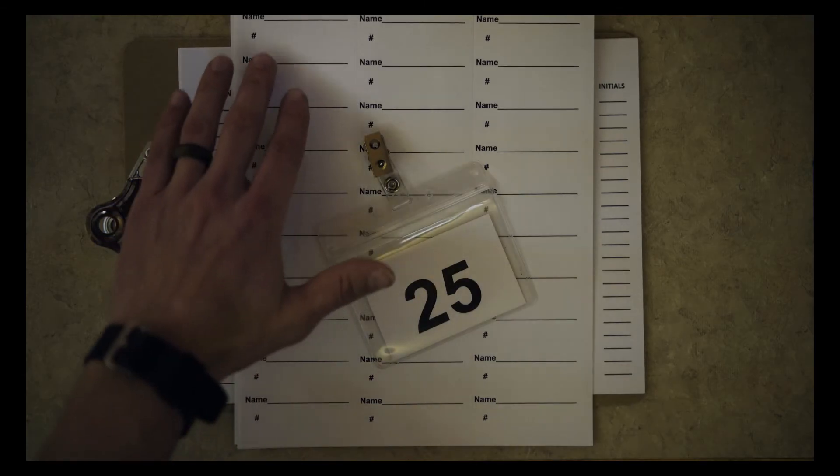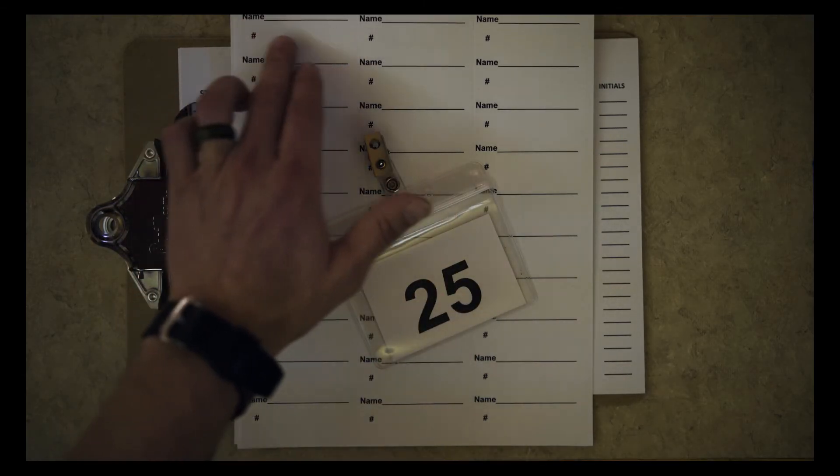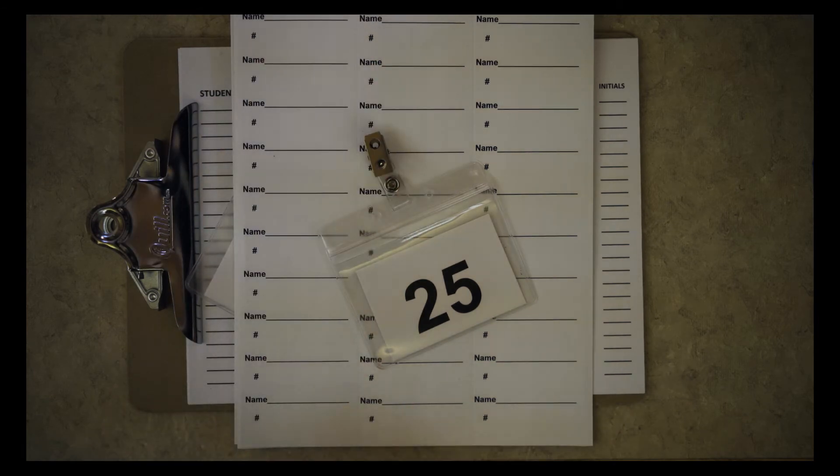If you have a nursery age or a one and two-year-old, you'll use an address label with the number written on it, as well as the child's name written on it. You'll stick that to the back of the child, and you'll keep the badge for yourself.